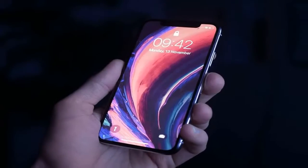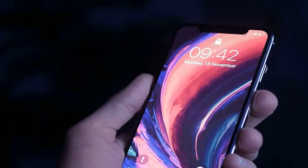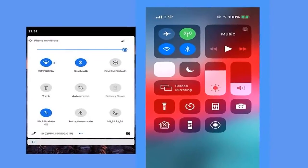If something serious should happen, don't waste time trying to unlock your or someone else's phone. On Android or iOS, there are button shortcuts available from the lock screen to make emergency calls.